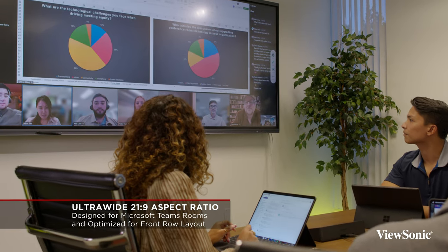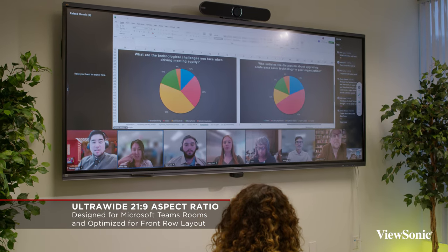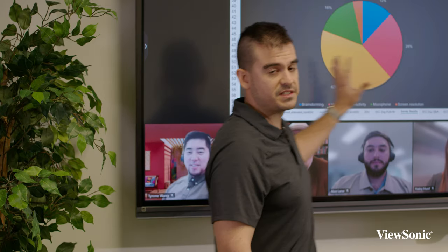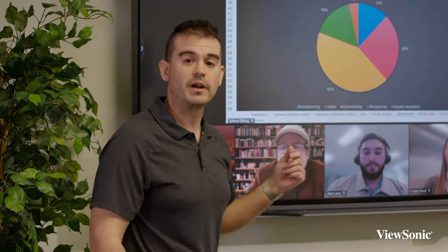The 21 by 9 interface is entirely built around Microsoft Front Row, which is a new interface on Microsoft Teams Rooms. This interface allows for the sharing of a presenter's content in 16 by 9 full aspect ratio and full resolution, while using the additional ultra-wide real estate to provide things like feedback if you're asking questions.